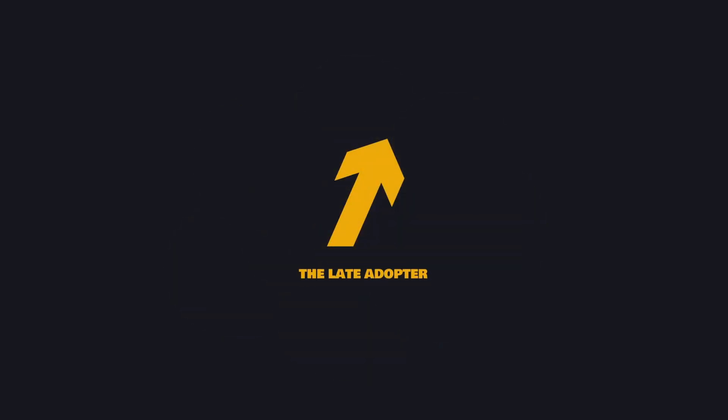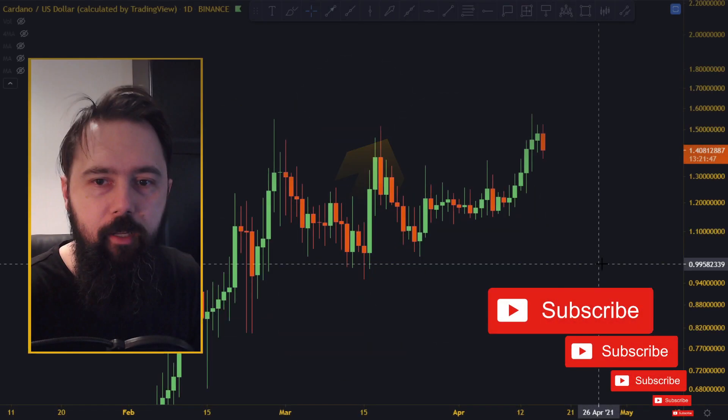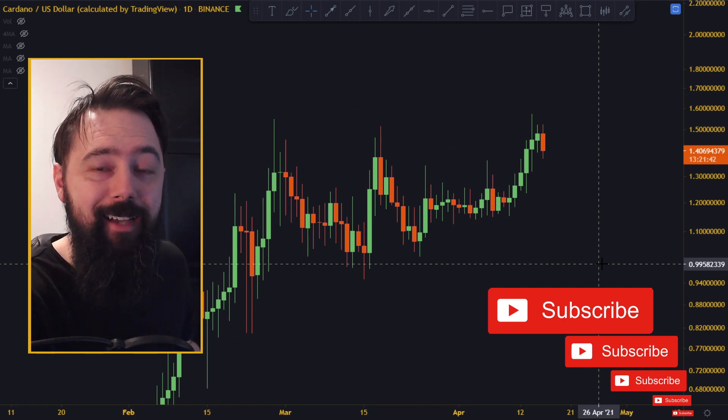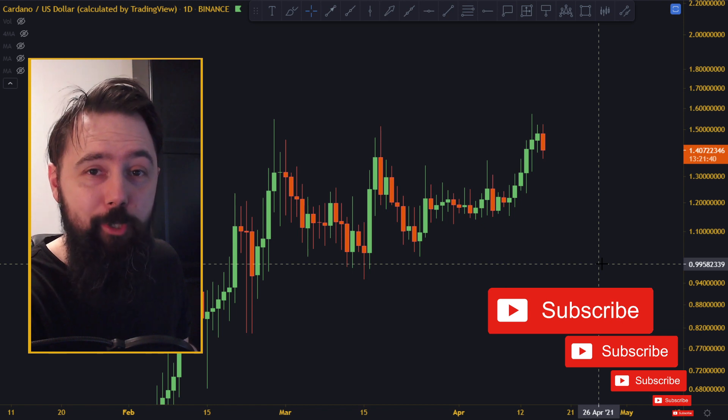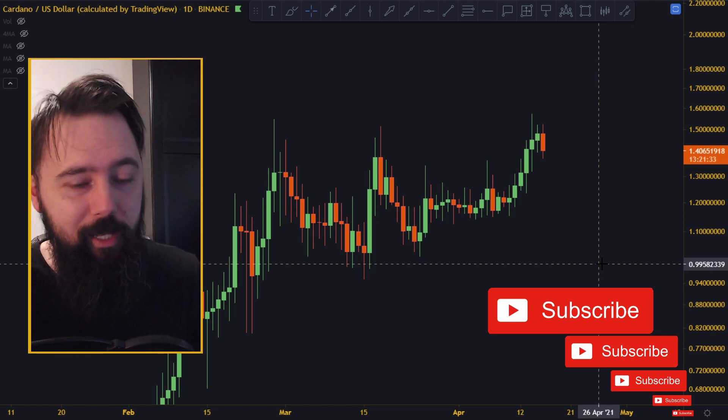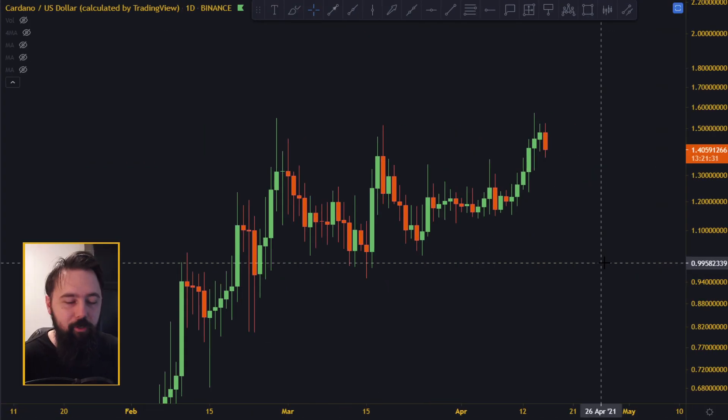Welcome back to the channel. We're doing a Cardano update. This is an altcoin channel - thanks for stopping by. Before we dive into the charts, I just want to thank everybody that subscribed to the channel, because two days ago we hit 10k. Thanks for that - keep it going, and at 20k we'll do another live stream.